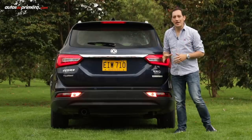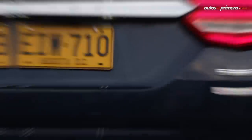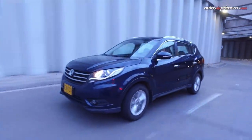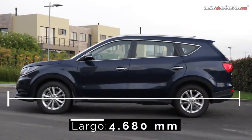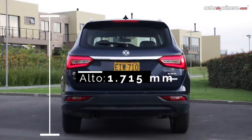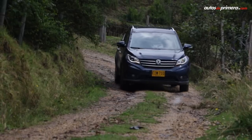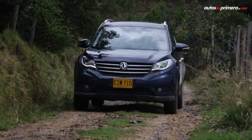We also highlight the lighting presence on this vehicle. According to its dimensions, the new FSK 580 measures 4.68 m in length, 1.84 m in width, and 1.71 m in height, with a wheelbase of 2.78 m. Despite being a 4x2, its ground clearance allows it to overcome various obstacles without problems.